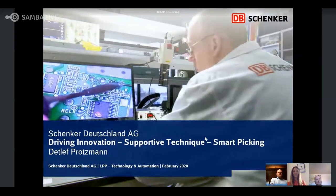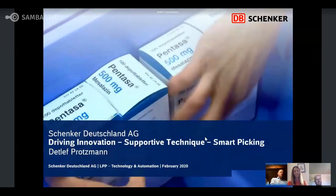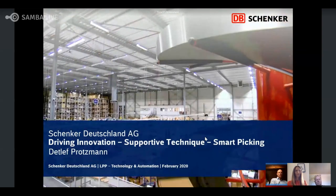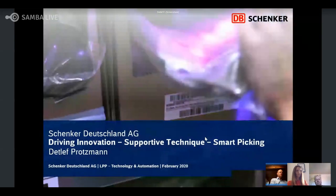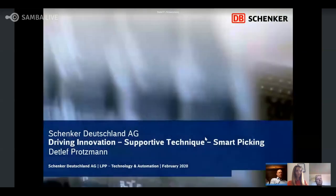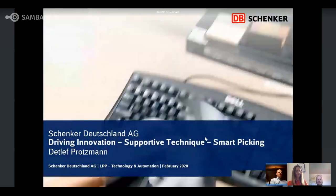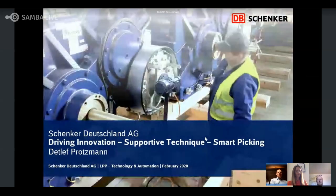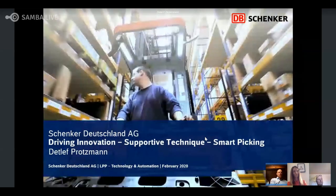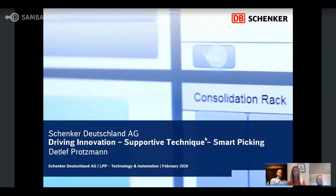I'm the CEO of Pikavi. Pikavi has been working on smart glasses and the development of this pick-by-vision solution for logistics since 2014. We are focused on logistic processes because we consider a deep understanding of the industry and processes to be essential when developing software. We continuously develop our solution further with a focus on usability and added value for the customer. Examples of this are the now available complete control via voice commands of the smart glass and new tools such as analytics for very detailed process analysis.